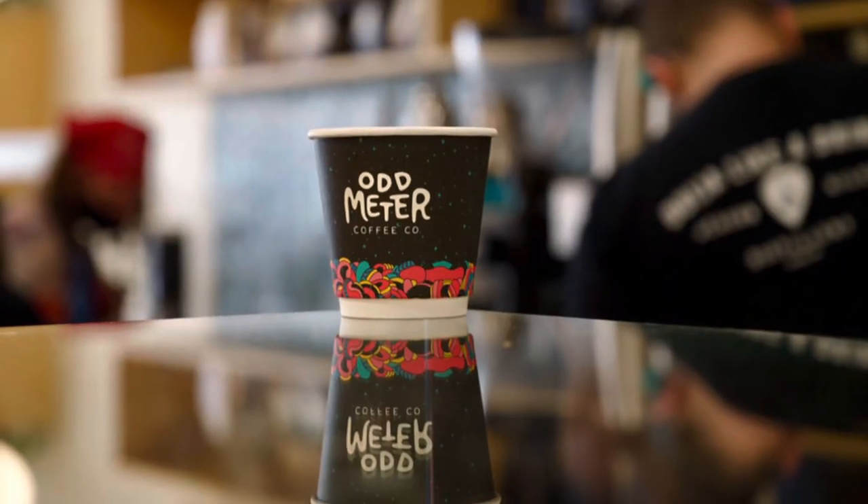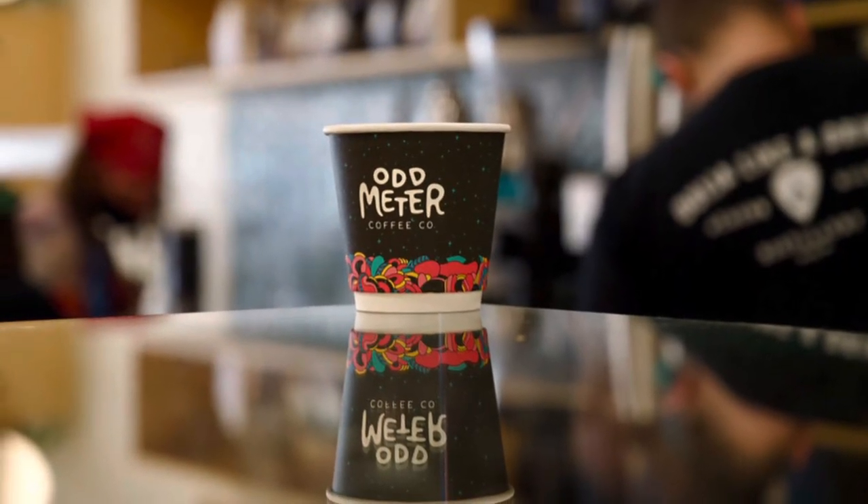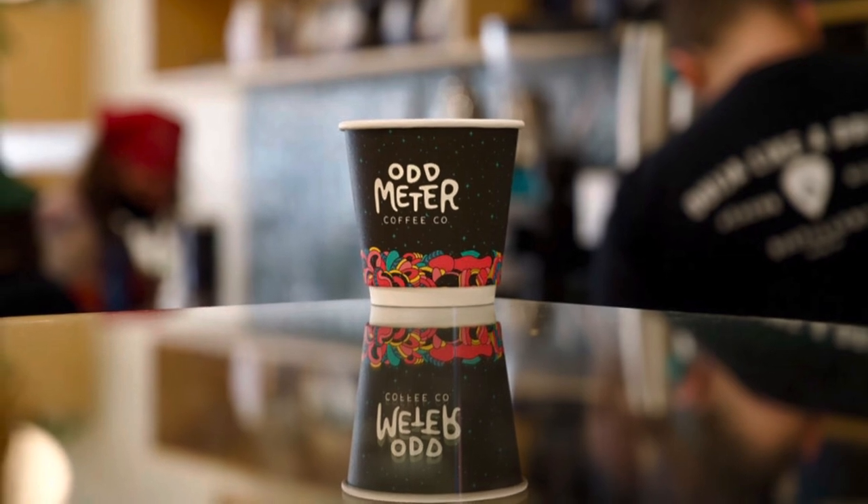Do you feel like you have a better cup of coffee in the city? Feel free to let me know. This is just my opinion — it's not like the word of God or anything like that. But if you haven't been there, definitely go check it out.